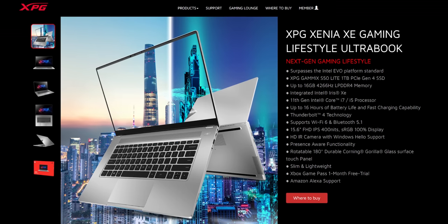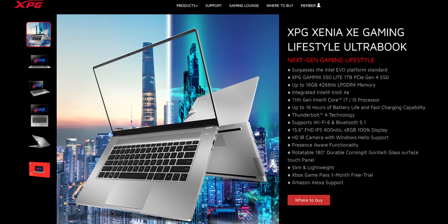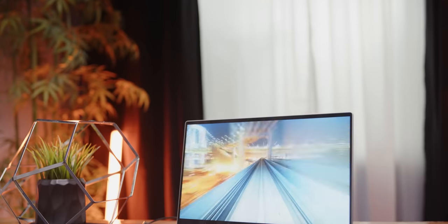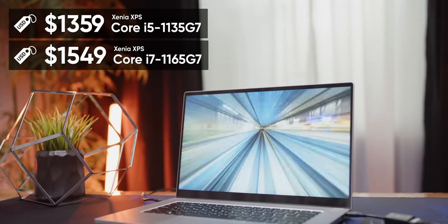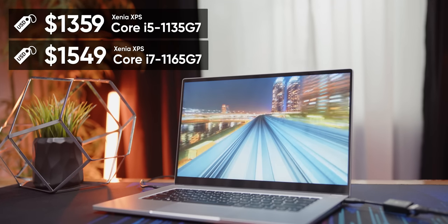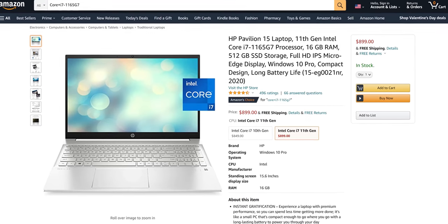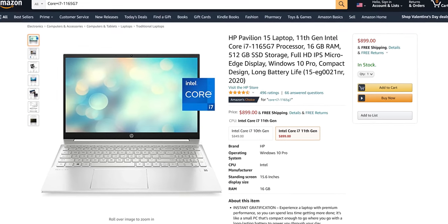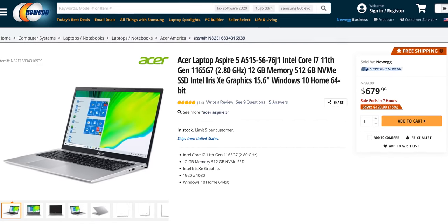Intel's already doing that by releasing the NUC M15 through partners like XPG, and the pricing seems to reflect their confidence in this machine. The Xenia Xe starts at $1,359 US for the Core i5 config and $1,549 for this Core i7 model, which is actually not bad for a premium laptop — it's cheaper than a MacBook. We did find a couple of laptops with the same processor for around half the price online, but as we saw in our benchmarks, the processor isn't everything. Those cheaper models have half the storage, less memory, much less battery life, and no Thunderbolt.